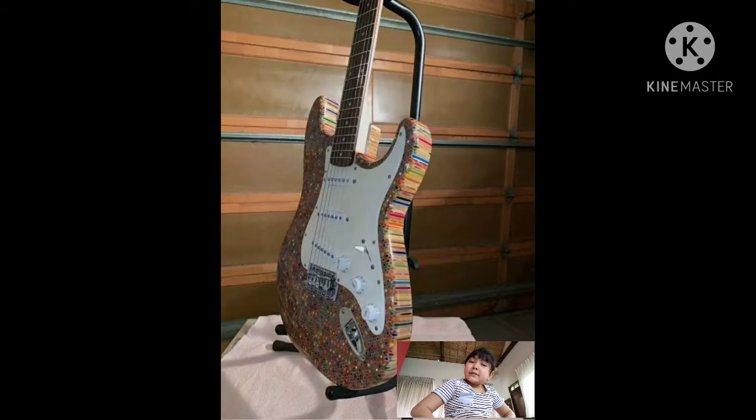Oh my, a guitar made out of pencils — that is so cool and it looks good too! I want to make something like that but I don't have enough colored pencils to do that. On to our next guitar, guys.